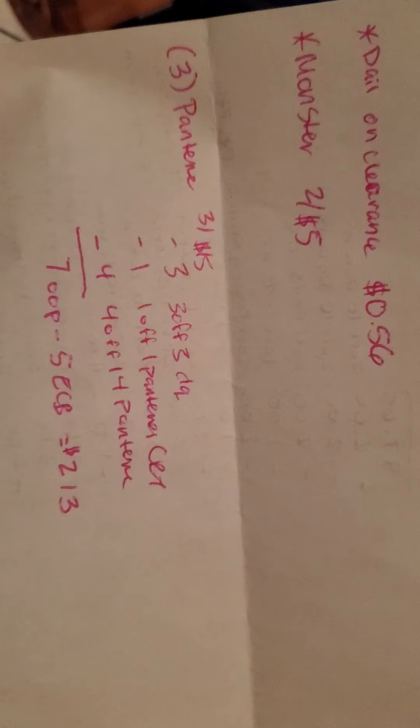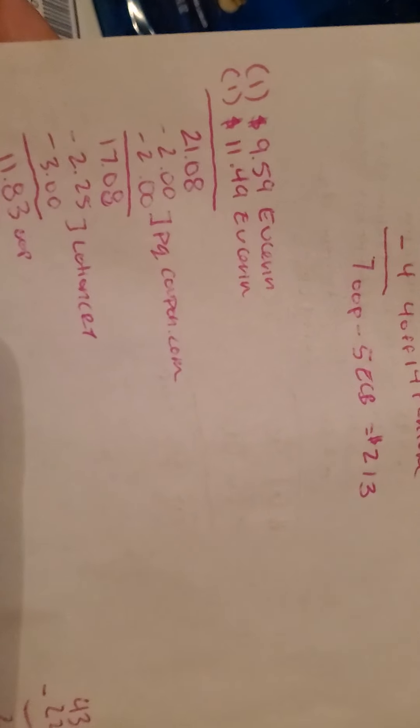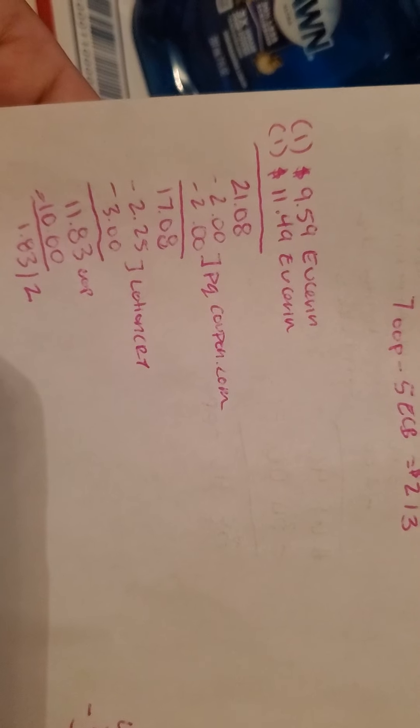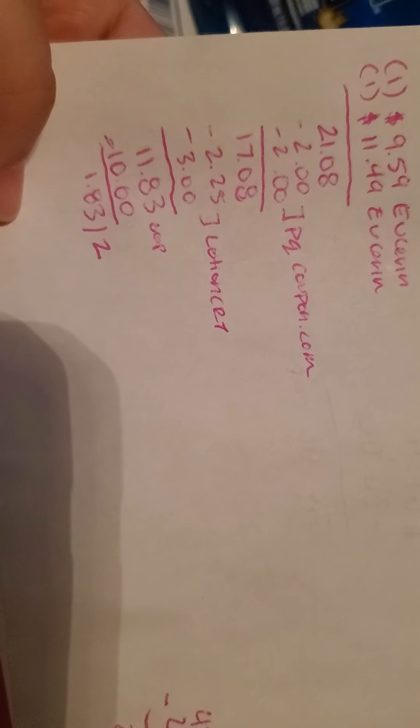If you don't have the $4 off $14 Pantene hair care CRT, you can use a $2 off $10 hair care or whatever hair care CRTs you have. The next deal I did was on Eucerin lotion — I picked up one for $9.59 and one for $11.49. That's $21.08 for both. I used two $2 off coupons printable from coupons.com, bringing it to $17.08. Then I had two lotion CRTs — one $2.25 off $10 and one $3 off $10 — making it $11.83 out of pocket. I got back $10 in ExtraCare Bucks, making it $1.83 for two. Also, the Pantene are the big 21-ounce ones, not the small ones.